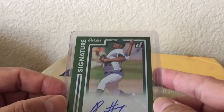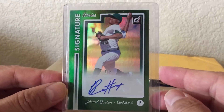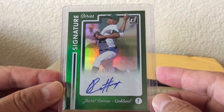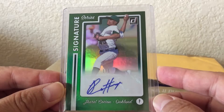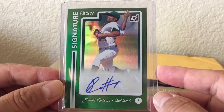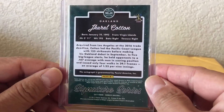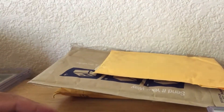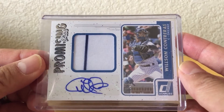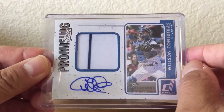Sorry, my allergies are just going crazy — it's super windy and stormy out here in California. Gerald Cotton from Oakland, from the Oakland signature series, wow, number 1 of 5 — that's super low numbered. He's also on the A's. And we got a Wilson Contreras nice little stripe relic auto.